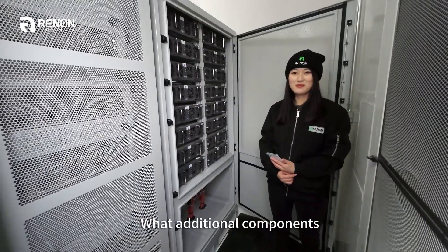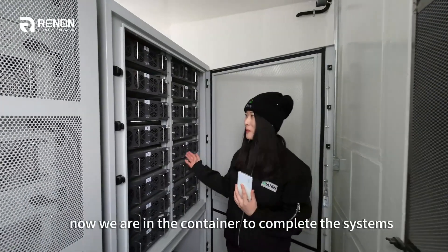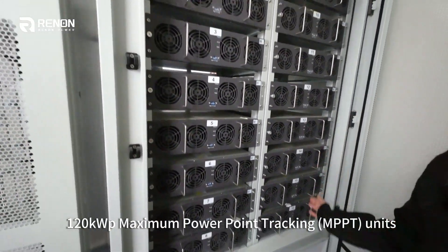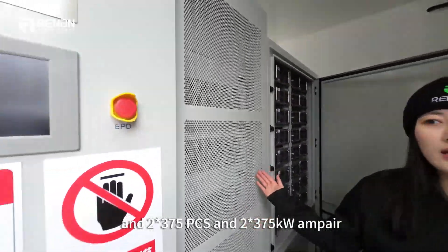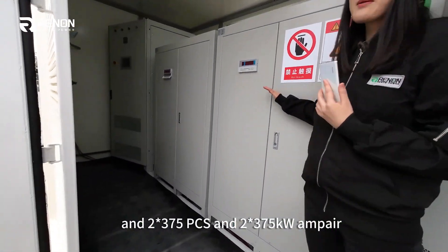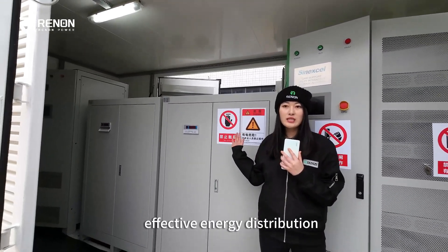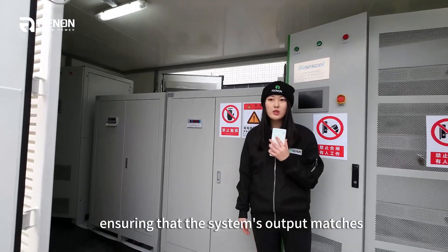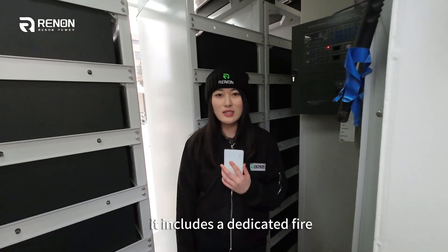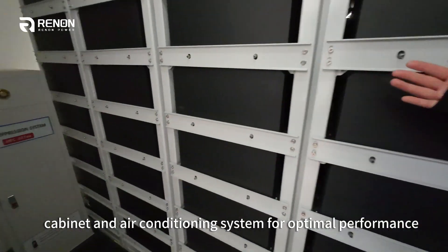So what additional components complete the E-Station setup? Now we are in the container. To complete the system, we've included four 120 kW peak maximum power point tracking units and two 375 kW PCS units. The built-in transformers are essential for effective energy distribution, ensuring that the system's output matches the grid requirements. It also includes a dedicated fire safety cabinet and air conditioning system for optimal performance.